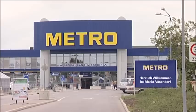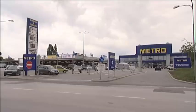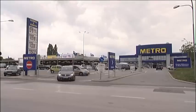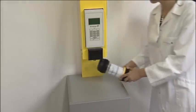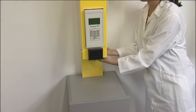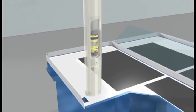Depending on the requirements, different systems are employed. Unidirectional systems — the simplest and most cost-effective type — safely transport excess cash from the cash desk to the main cashier station in the back office or directly to the safe.